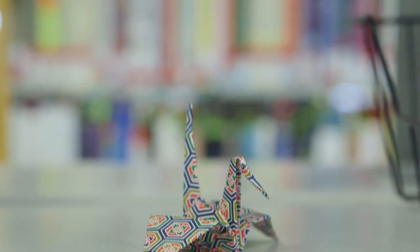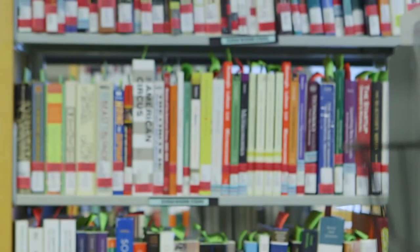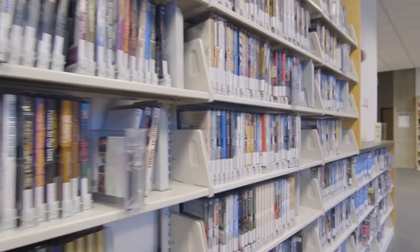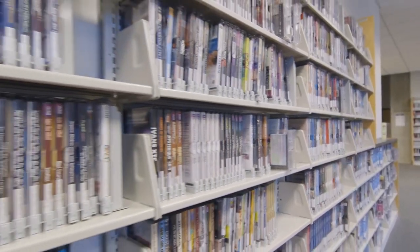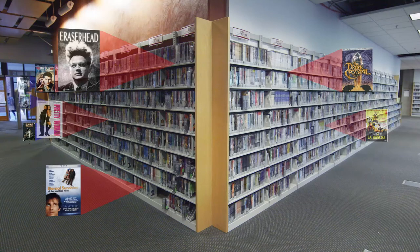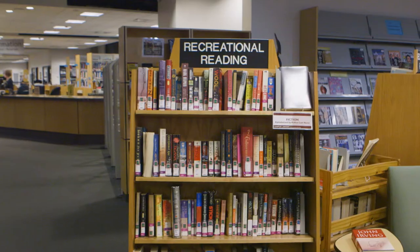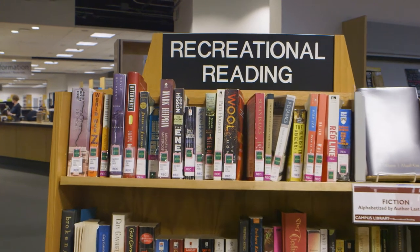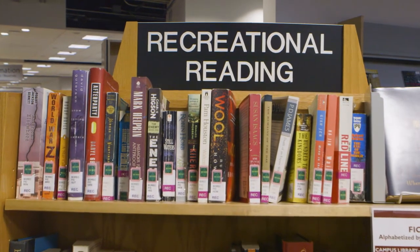Some reserve items are held behind the library service desk on closed reserve, and we will retrieve these for you. Next to the reserves is our media collection, which includes thousands of movies, music, and video games. Most of our media items check out for seven days. And if you're tired of school-related reading, you can check out a book from Recreation Reading, a collection explicitly meant for fun.